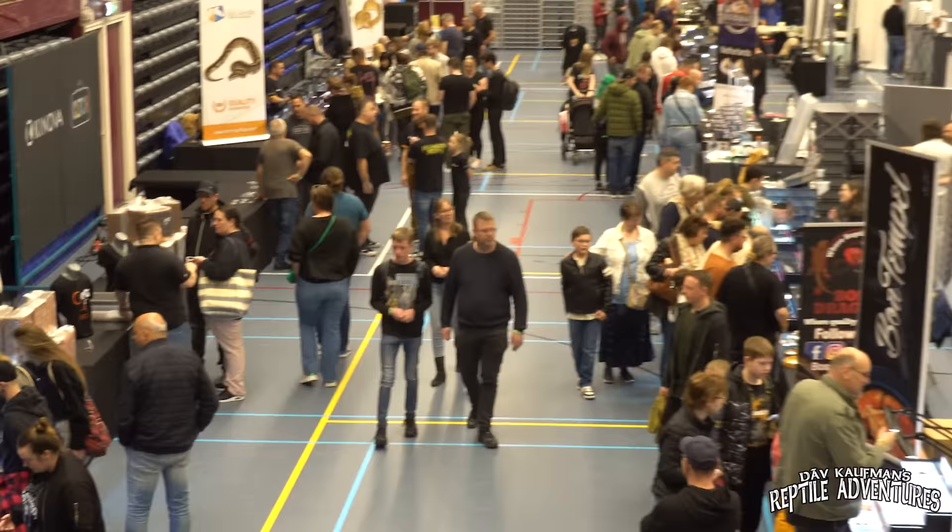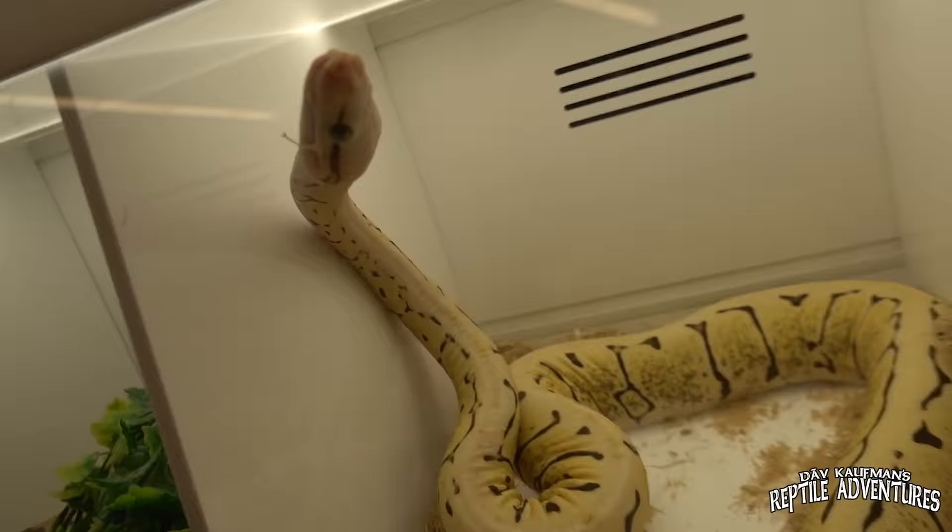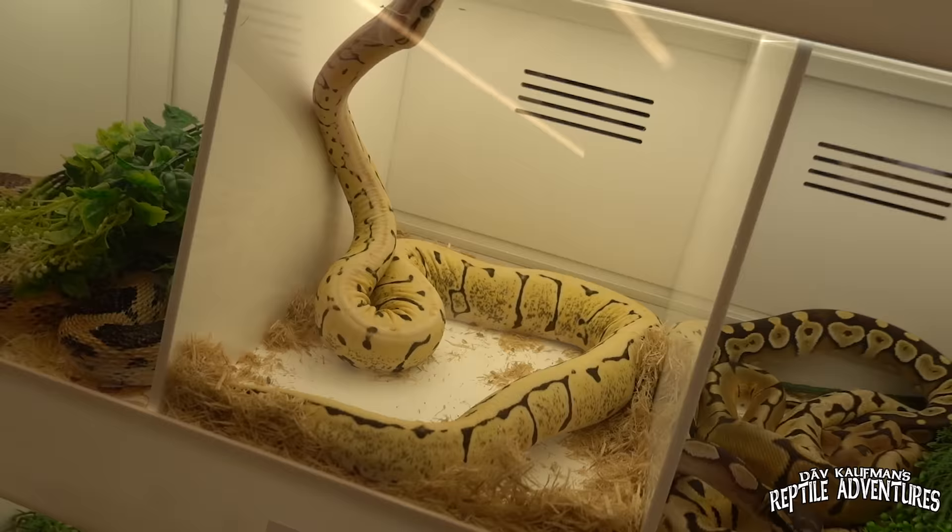The first thing you'll notice when you come to a European Reptile Expo like this is the displays. It's actually illegal in a lot of parts of Europe to have acrylic displays like we have in the United States, Canada, and elsewhere in the world, and therefore people here get really creative with their displays.